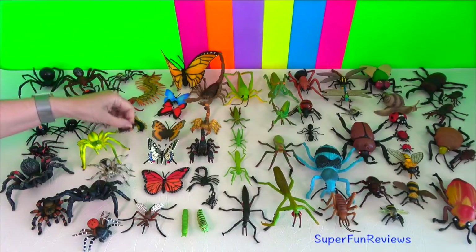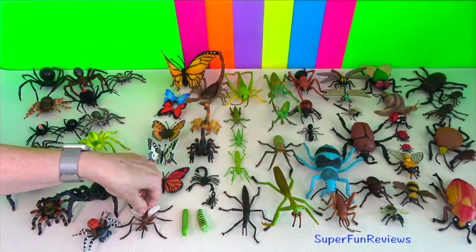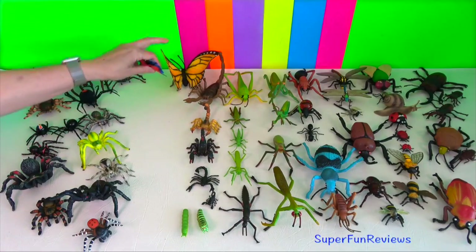See if you can find which animal isn't an arthropod. So it's not a crustacean, it's not an arachnid, it's not a millipede or centipede or an insect.